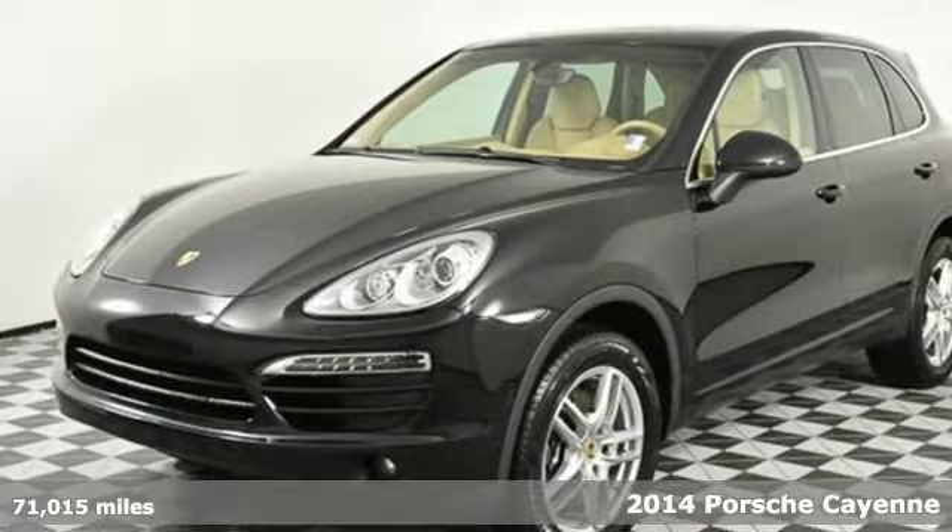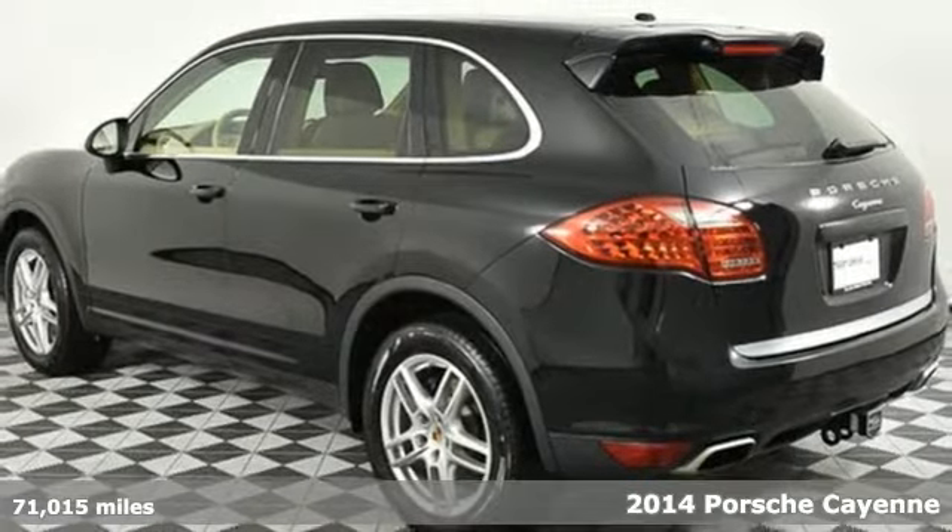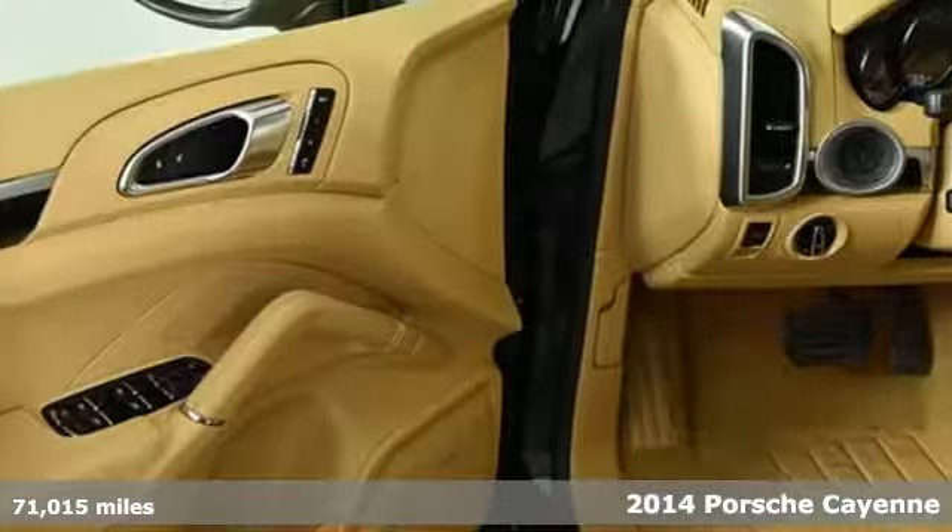It's a 2014 Porsche Cayenne Power Performance Porsche. It comes with features you need, and better yet, want.